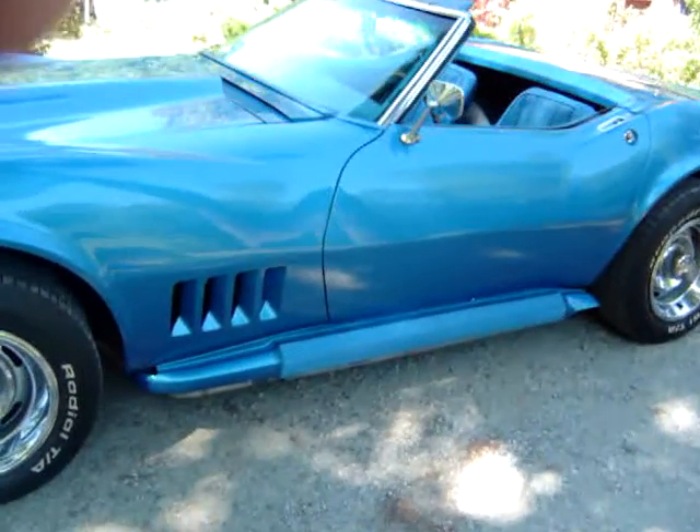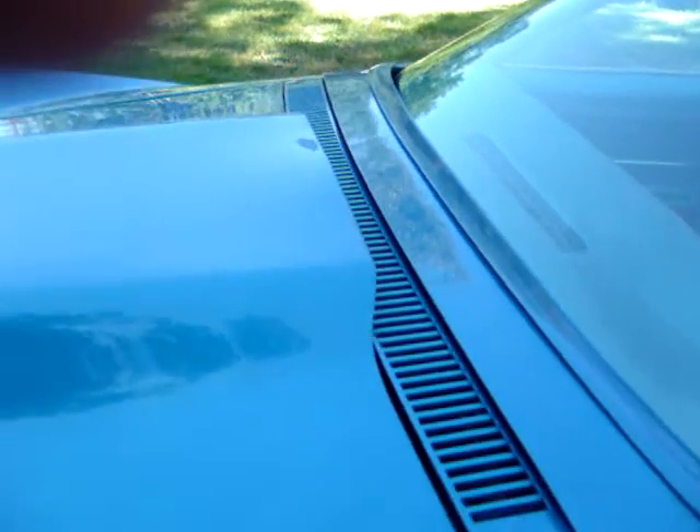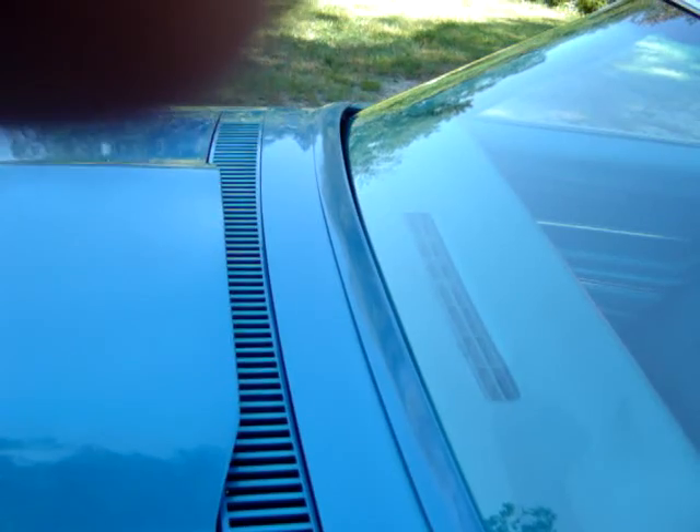The '68 and '69 — I don't know about '70 — they had a vacuum-powered wiper panel. This panel for the wipers lifted up under vacuum. This one is not working, but there is a manual control to open it.